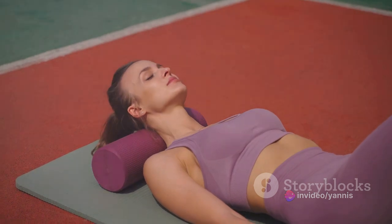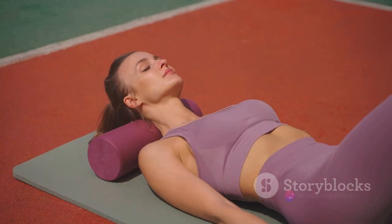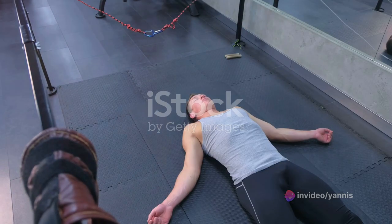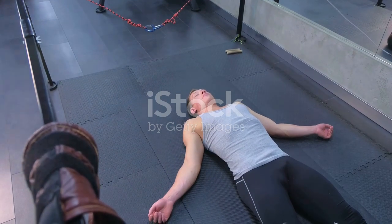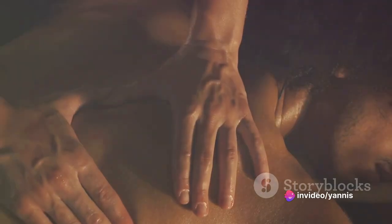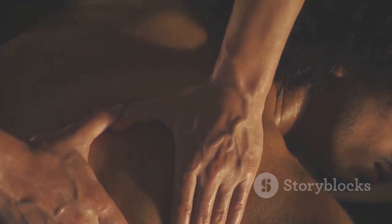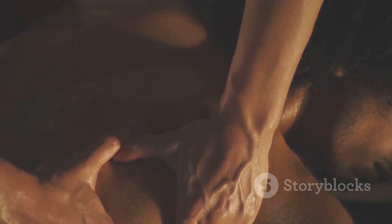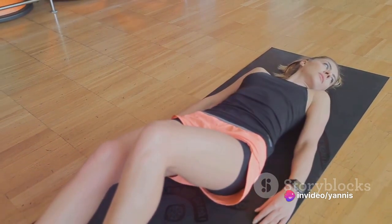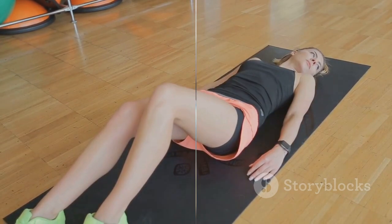Passive recovery is not just a break — it's a strategic and integral component of your overall fitness plan, as significant as the intense workouts themselves. It gives your body the much-needed time to repair and rebuild muscles that have been stressed and strained. The concept of passive recovery is essentially about balance: understanding that to push your body, you also need to know when to let it rest, maintaining a harmony between exertion and recovery.